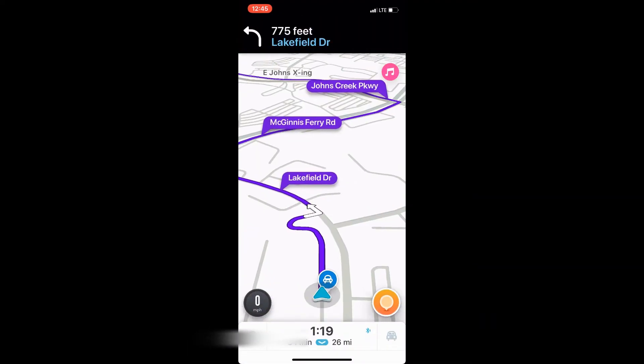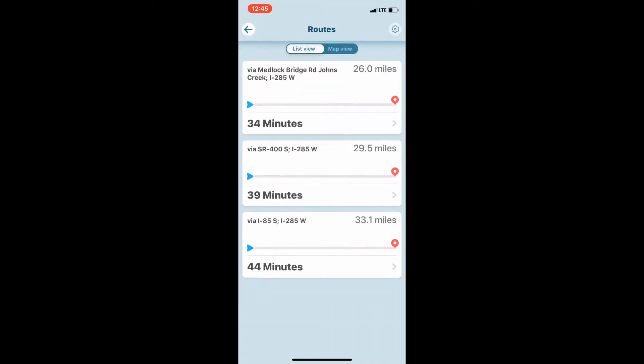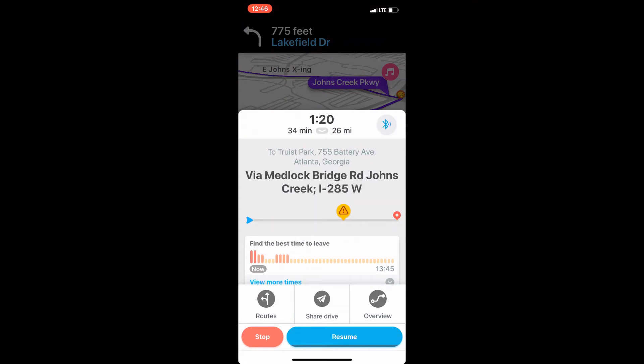If I want to look at different routes or potential other options, I click the little arrow for the Routes button. It gives me one that's 34 minutes, one that's 39 minutes, and one that's 44 minutes. Sometimes we know we're smarter than the computer — there's certain construction or times of day it might not account for. The app gives you easy options and shows an ETA: it's currently 12:44, so it says that's going to take you 34 minutes and it's 26 miles away.